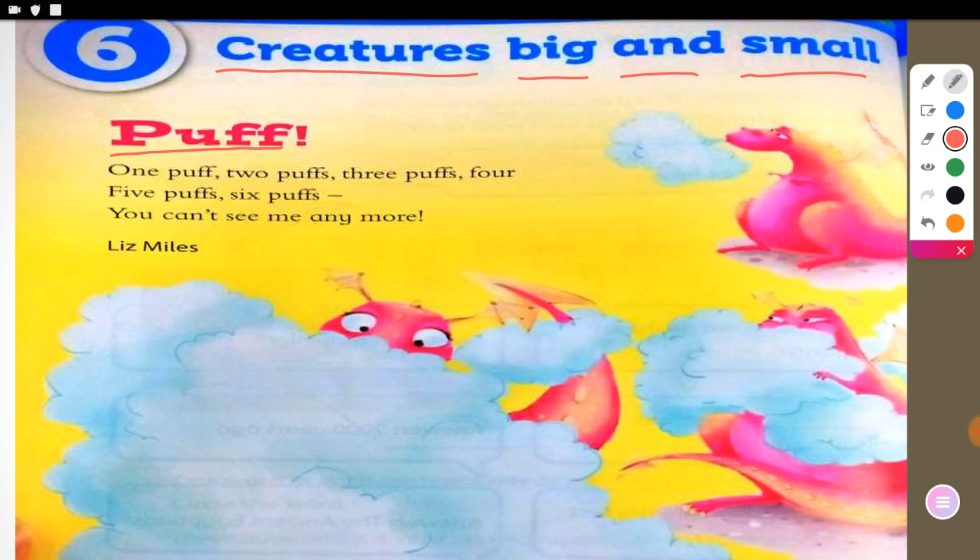Where does smoke come from? From fire, right? So here, dragons — normally when they puff, fire comes out, and from this fire comes smoke.